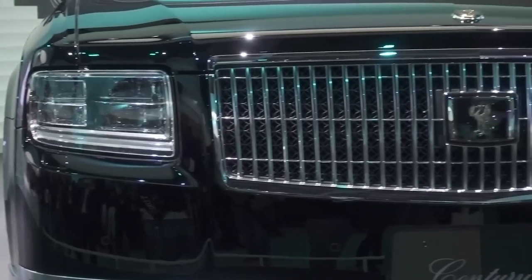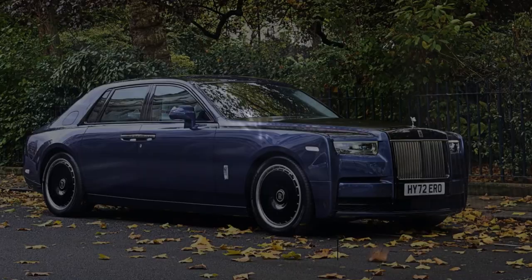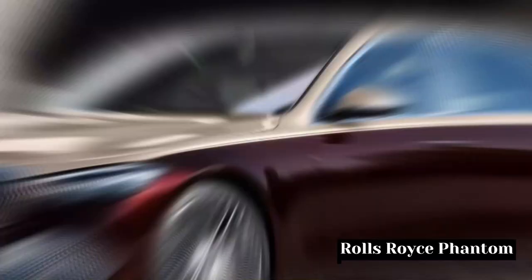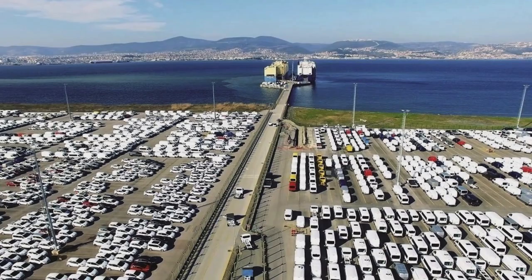There are many ultra-luxury vehicles available, and there are no restrictions on what you may own or how much money you can spend, whether you drive a Rolls-Royce Phantom or a Mercedes Maybach S. However, the majority of these automobiles are from Europe. Toyota has a brand new Century Limousine for you if you need something from somewhere else in the world.